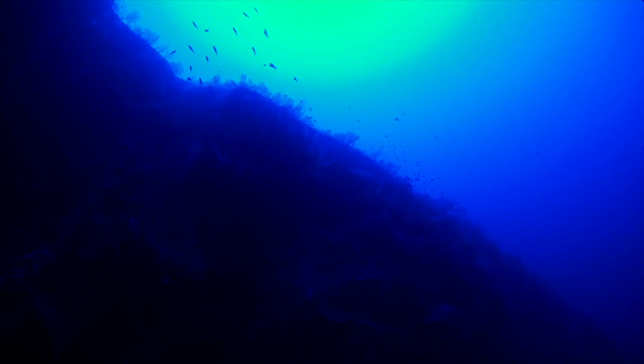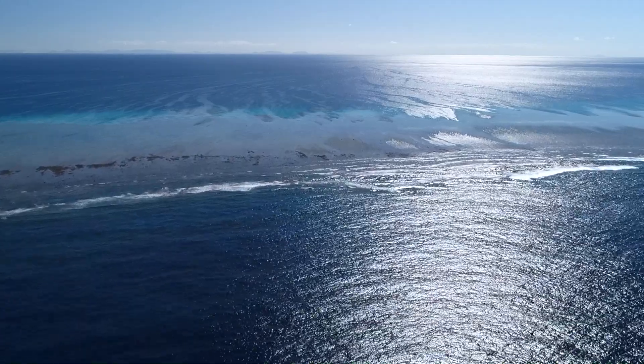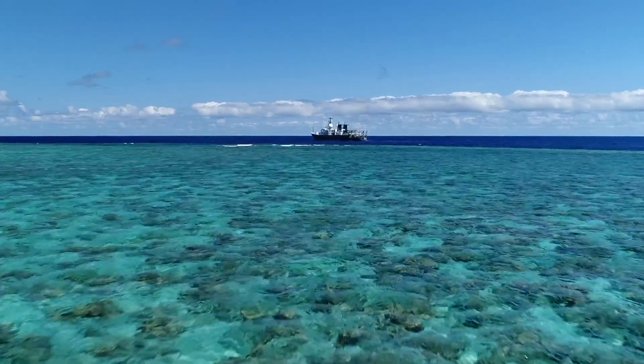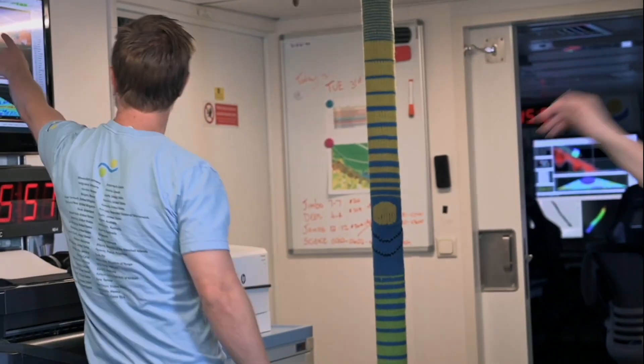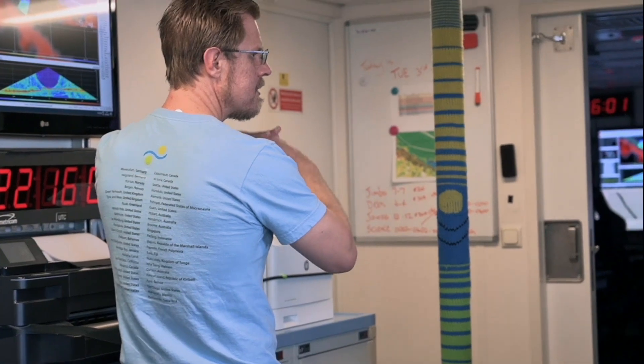The data will provide us with research questions and analyses for years to come, if not decades. As we move forward into leg three of the northern depths of the Great Barrier Reef, the crux of it is getting RV FALCOR right in close to the edge. Part of our mapping objectives are to define that edge and find it in places where we don't actually know where it is.